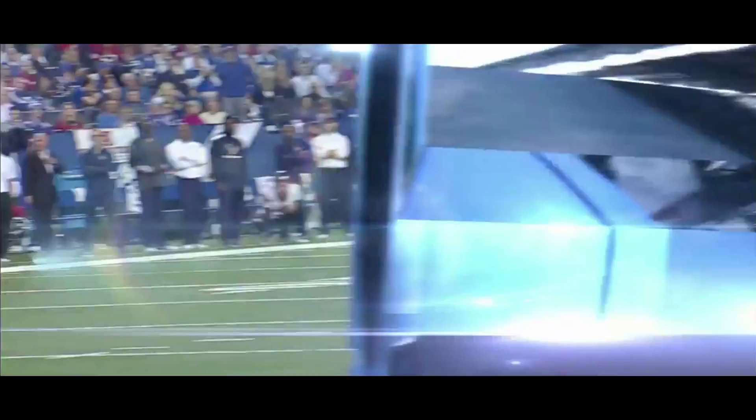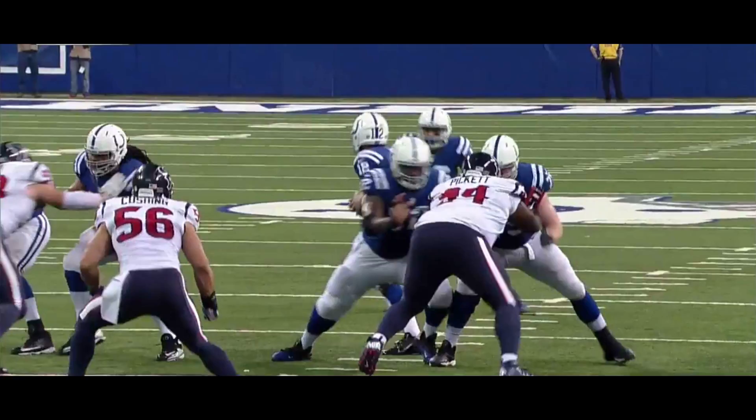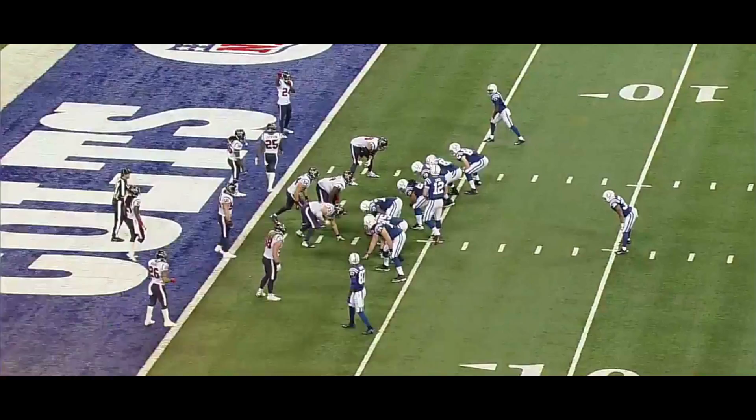A terrific Hakeem Nix reception, the former Giant. You talk about trusting the receiver — a good throw here by Luck. Watch how the receiver has to actually turn his body to make this catch. This back shoulder throw — great timing between the quarterback and the receiver. A veteran guy, Hakeem Nix, makes a good adjustment on the boundary.